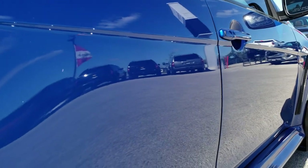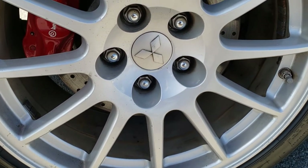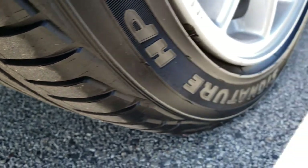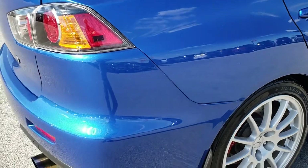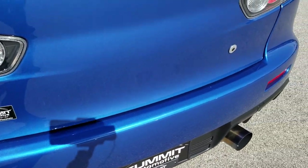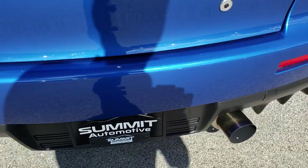Very clean down this side. I didn't see any dents or dings. Back rim is in really nice condition as well — no scuffs or scrapes on that. The back tires have just as much tread as the front tires. Very clean as we come around to the back of the vehicle. That deck lid is in really nice shape, and so is the wing. Didn't see any dents, dings, or cracks on this rear bumper.